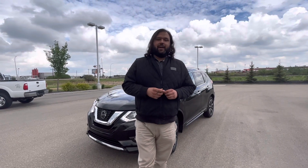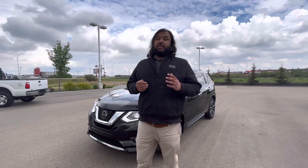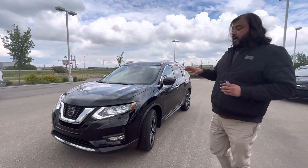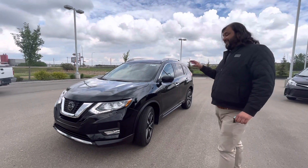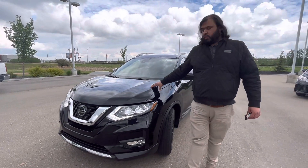Hi there, Bakar here again with LA Nissan, Canada's highest rated Nissan dealership. I just wanted to go ahead and make a quick video for you and show you another option. I know you're after brand new, but this is as close to brand new as you would get right now at our store.